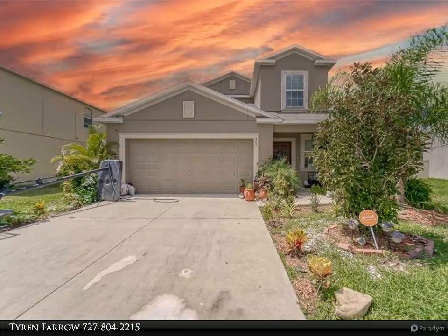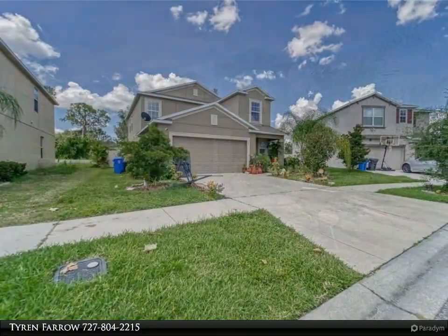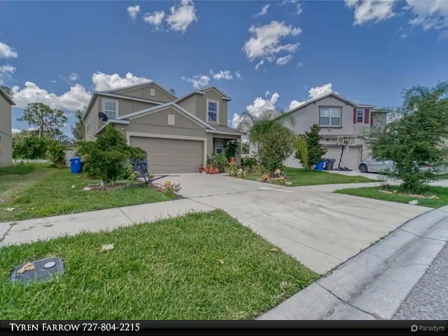This Align Right Realty property video is presented by Tyron Farrow. Welcome to the amazing community of Riverbend West! This beautiful two-story home was built in 2018 and comes with a two-car garage, a bonus loft, and is over 2400 square feet.